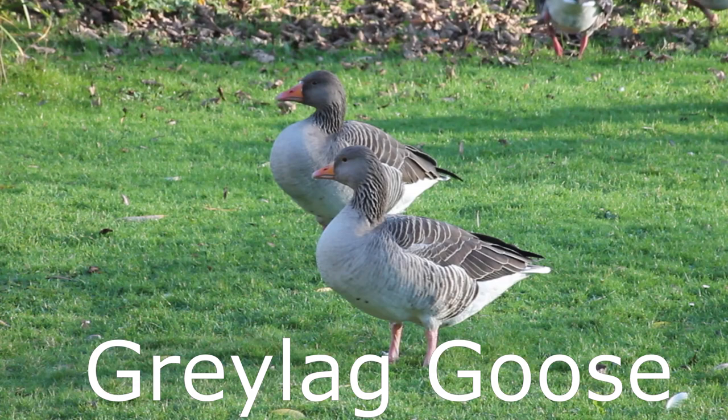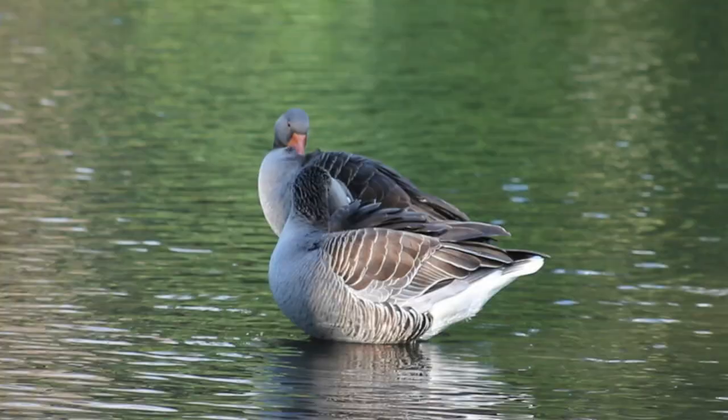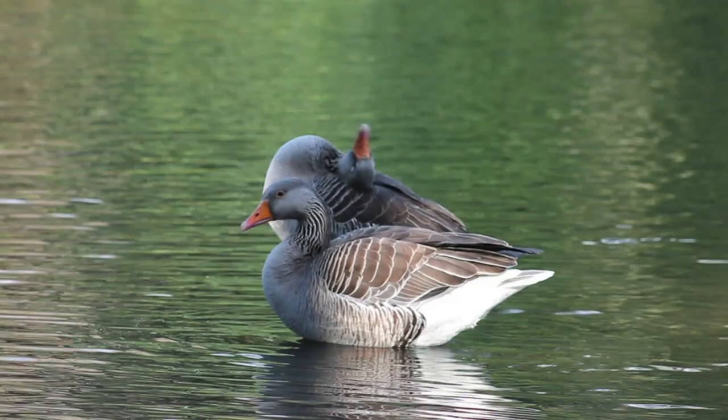Greylag are the UK's largest native goose and 92,000 of them breed here. These numbers are bolstered in the winter when a further 90,000 migrate south from Iceland. They have a wingspan of between five and six feet and can grow to a weight of more than three and a half kilos.